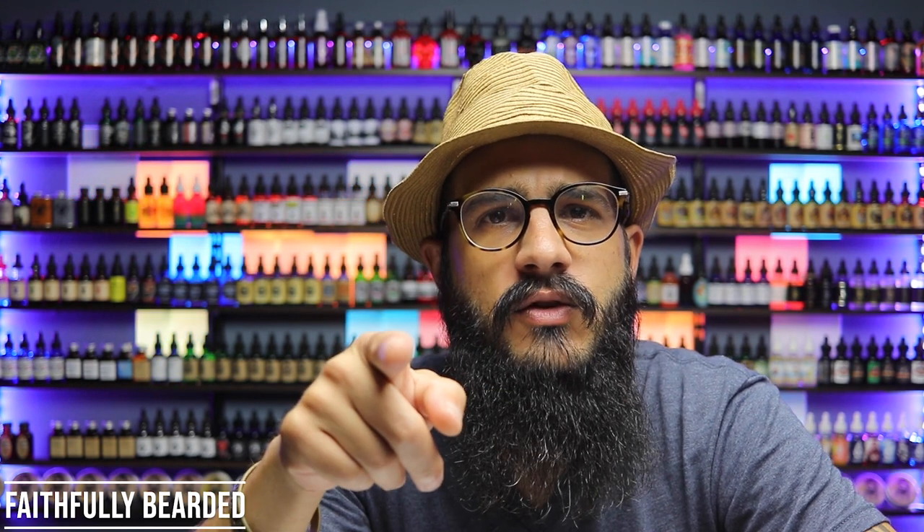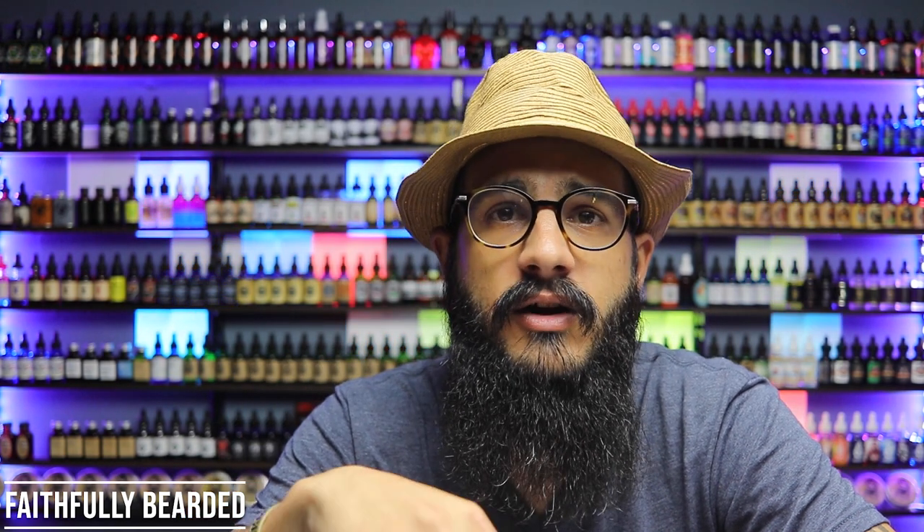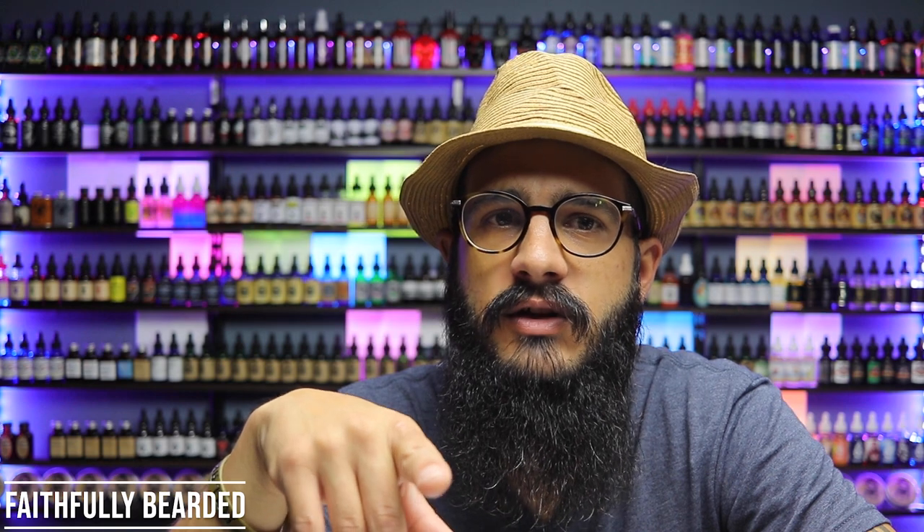If you've been here for a while, thank you. And today in this video, we are going to talk about a company who has products, has a name, is now changing their name, and still having the same products. And we're going to get into it right after this.